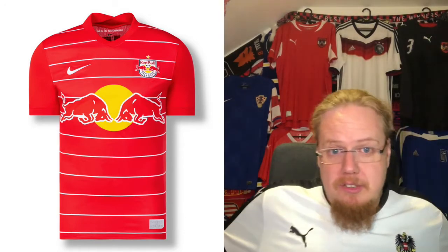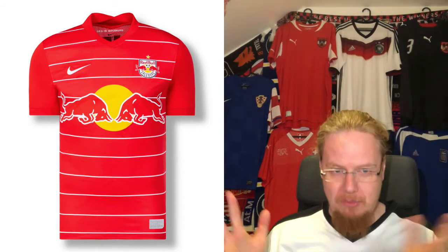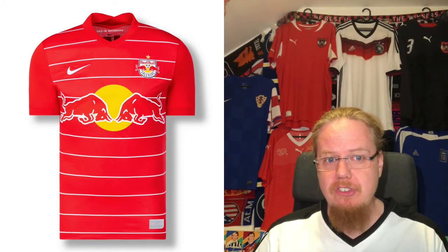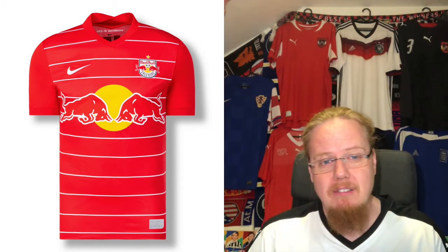I understand the move to a certain degree because it's a stronger look and you want to differentiate yourself from your sibling in Leipzig — with whom you have absolutely no connections — wink wink. Of the last few shirts, this is probably the best one. Talking about Salzburg's traditional look is probably a rather ridiculous statement given this is a team with hardly any tradition, except now a winning tradition.